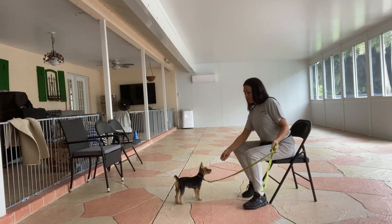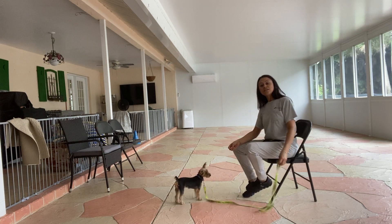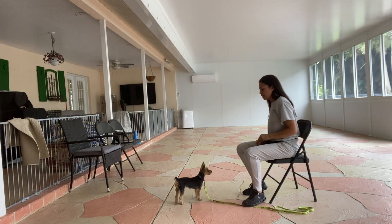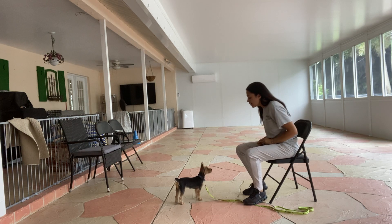Hi, this is Sasha with Voice Palm Dog and I'm here today with Cozy and we are working on sit. I have some high value treats I'm going to be using today. I'm just going to tell Cozy, sit.